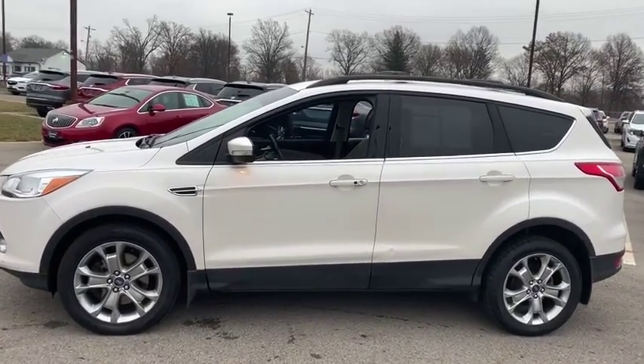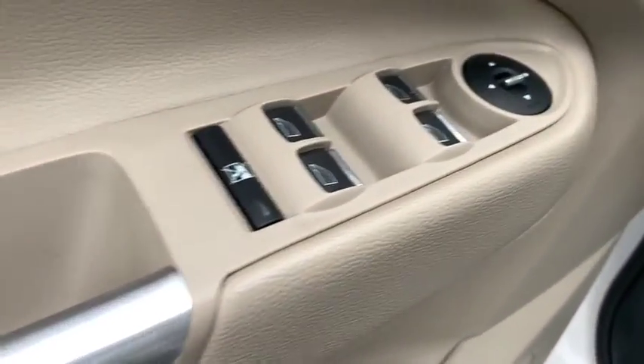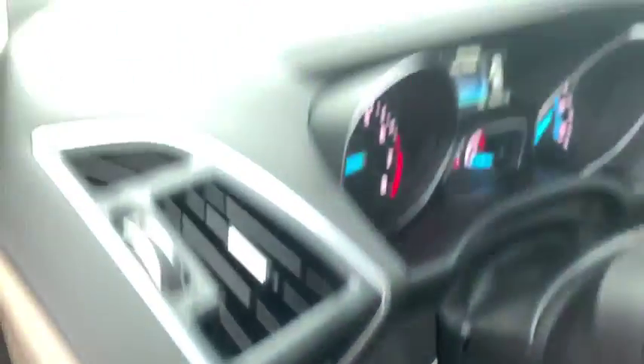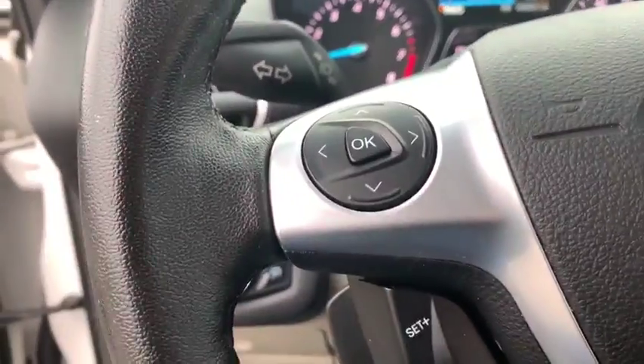Here are some of this vehicle's great options: heated seats, traction control, dual airbags, power steering, four-wheel disc brakes, AM FM CD, MP3 radio, universal garage door opener, CD player, rear window defroster, power windows, electronic stability control.